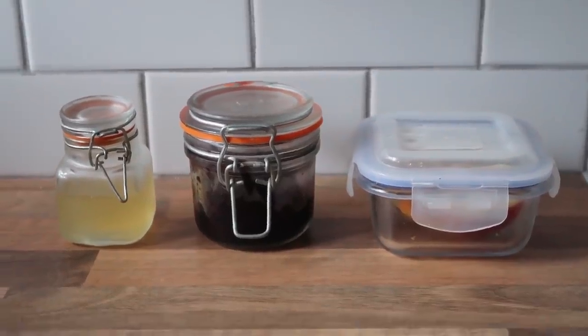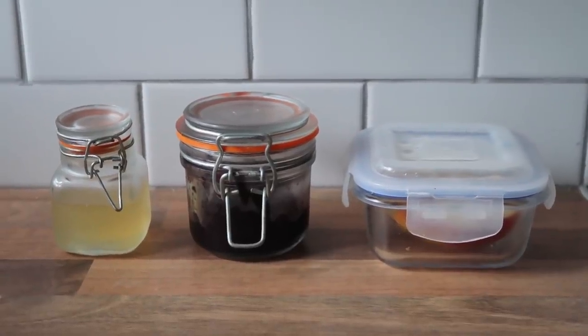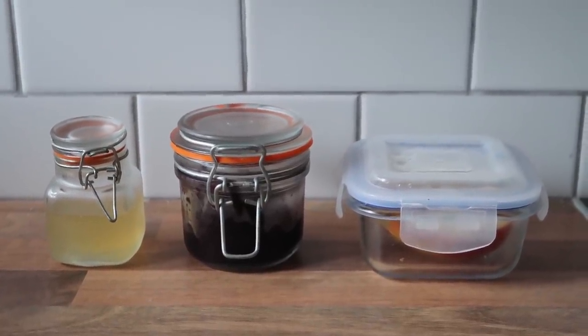Similarly, ditch the cling film — or saran wrap as it's called in some parts of the world — and use glass containers to store your food. Not only is this better for you because plastics can seep into hot food, but you're also not using single-use items you're just chucking away. The thin types of plastic like cling film are some of the least recyclable materials and are pretty much guaranteed never to be recycled.